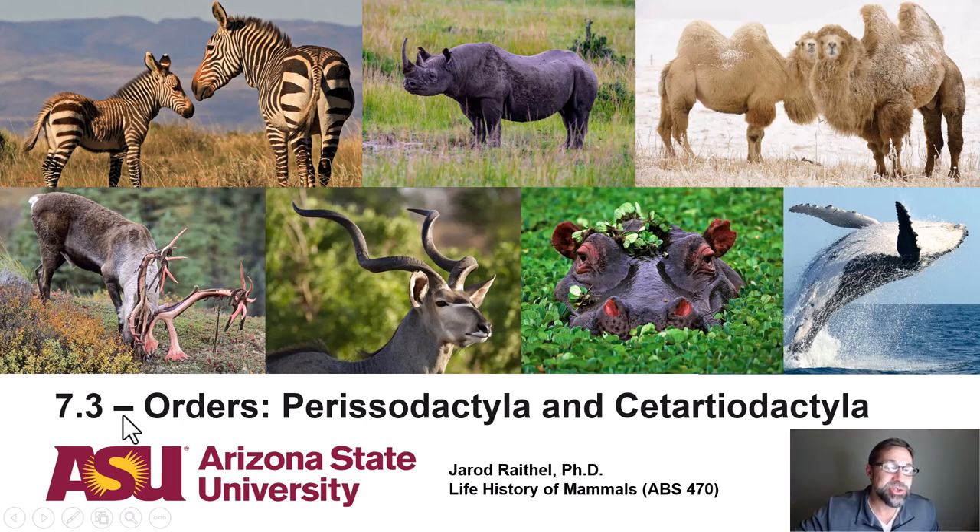Welcome to lecture 7.3, entitled Orders Perissodactyla and Cetartiodactyla. Today I'll be discussing the ungulates, the hooved animals, in the order Perissodactyla, which are the odd-toed ungulates, like the Cape Mountain zebra here on the top left, which is in the family Equidae.